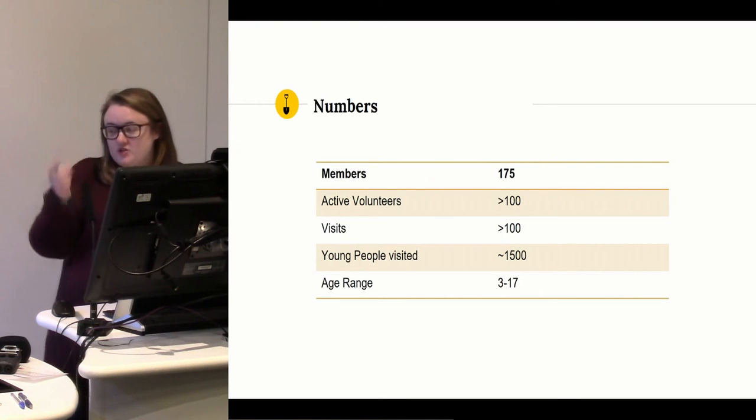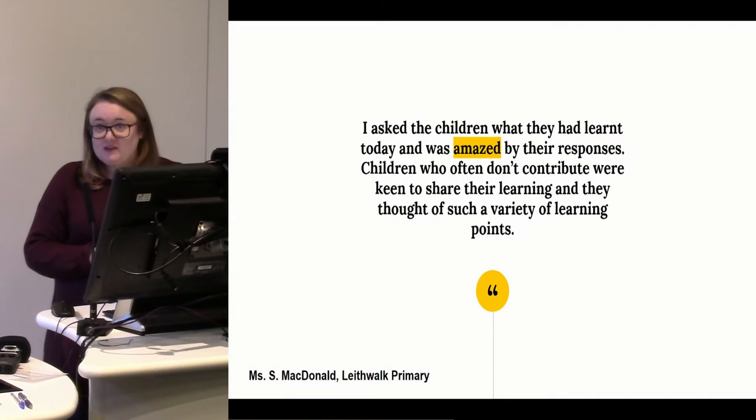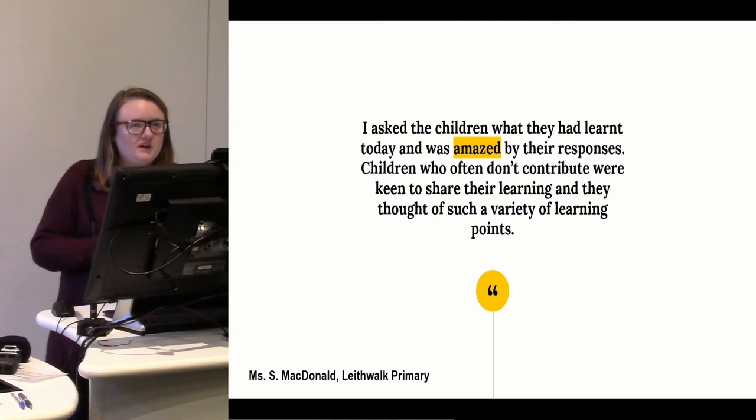The project has been running since 2013, so we're in our fourth year now. We currently have about 175 members — over 100 of them, about 103 or 104, are active volunteers who've been out on visits. We've been on over 100 visits and reached around 2,000 young people across Edinburgh, the Lothians, and Fife, ranging in age from 4 to 17. We always get feedback from our visits to promote ourselves and to identify what we need to improve upon, and most of it has been incredibly positive.